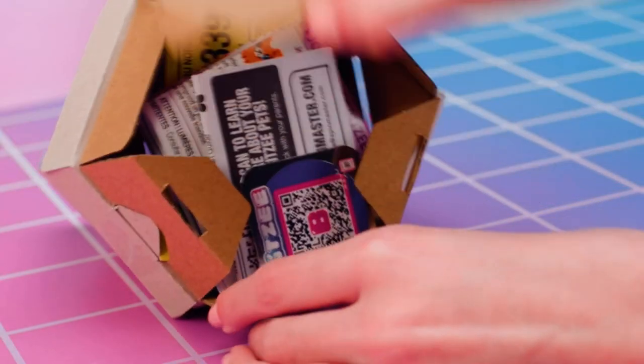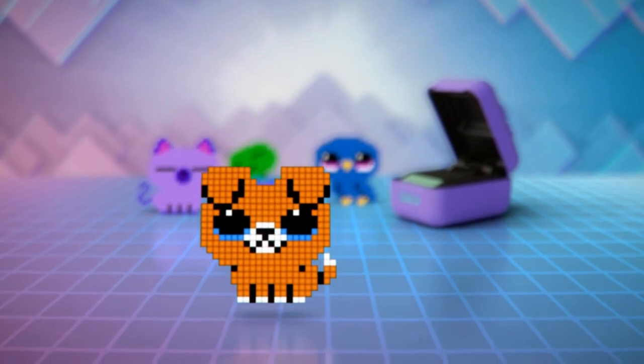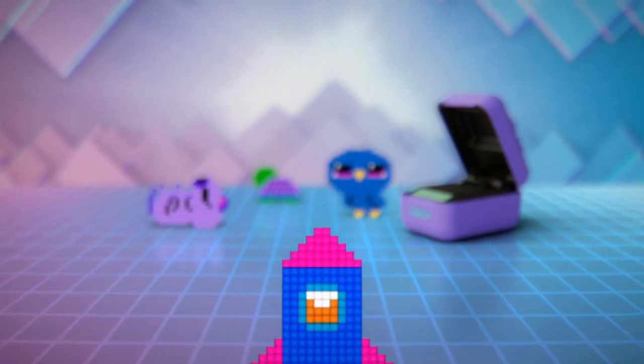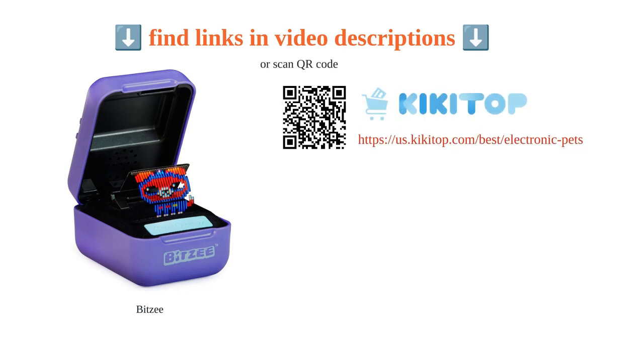Some users have also faced touch-bar problems, finding it unresponsive at times. Overall, Bitsy makes a perfect gift for kids, offering an engaging and fun screen-free alternative to video games. It's a simple and interactive toy that captures the attention of both kids and adults, keeping them occupied with caring for and playing with the virtual pets.